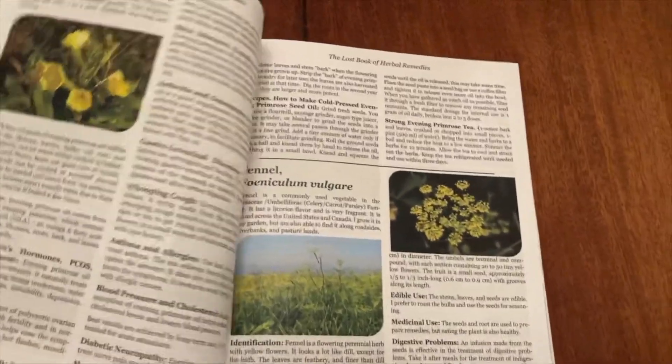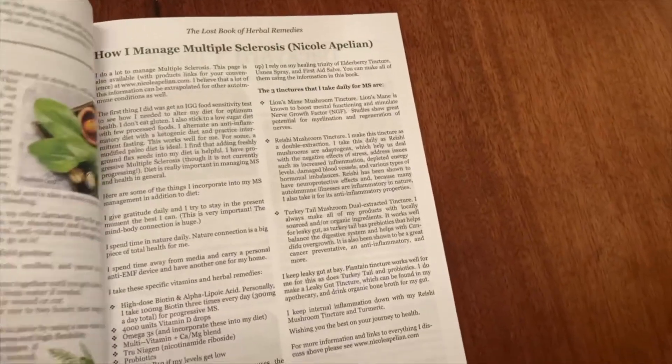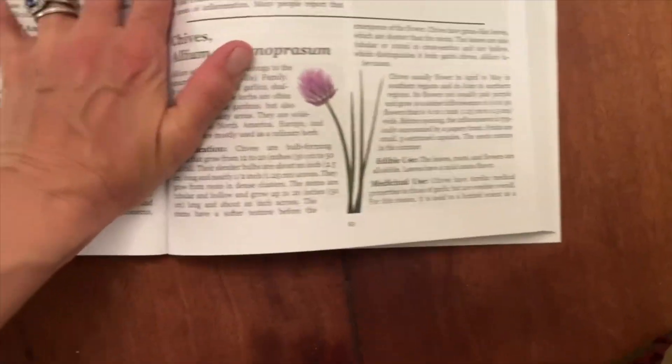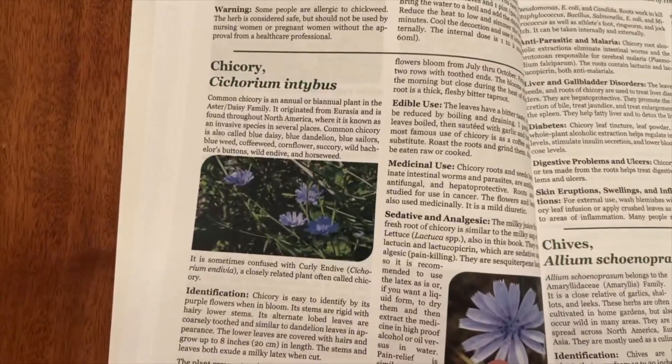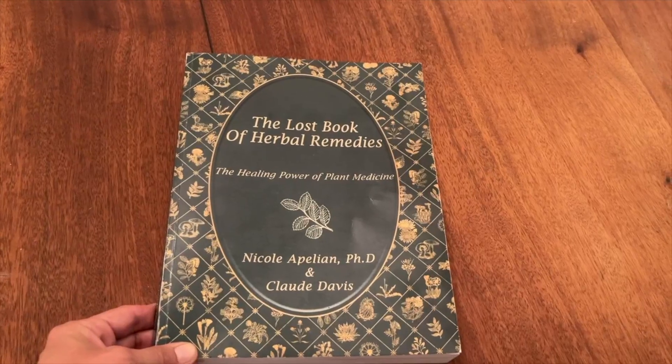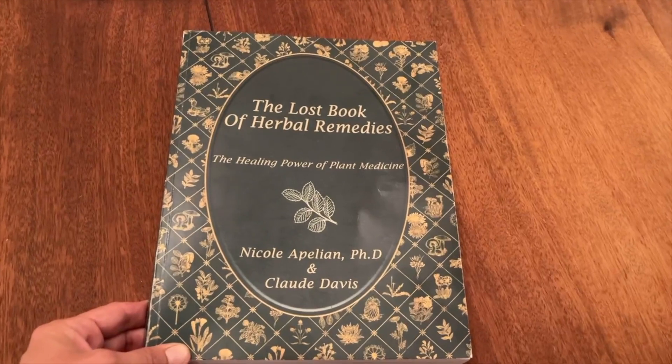This is a book that has been an awesome addition to our family as we learn all about different ways to make tinctures, decoctions, salves, infused oils, and herbal remedies. So I totally recommend this book. I hope this helps you guys out, and we'll see you next time.